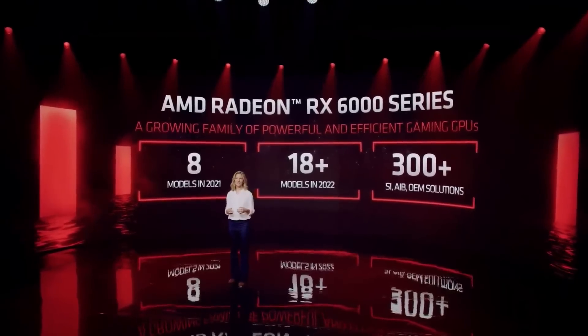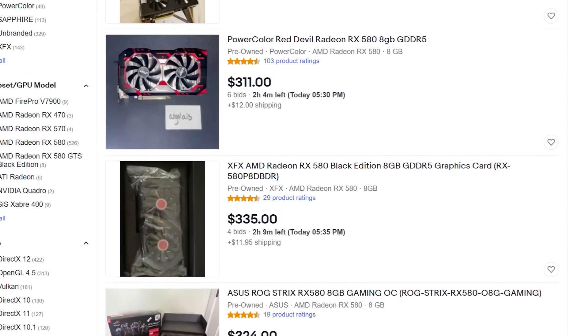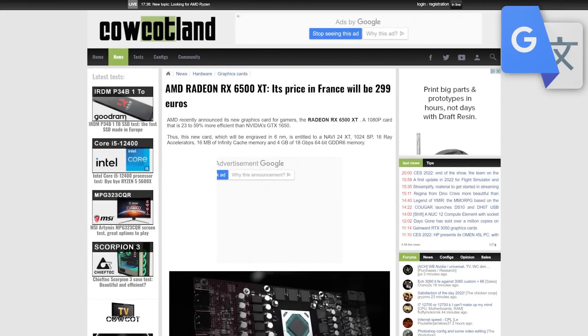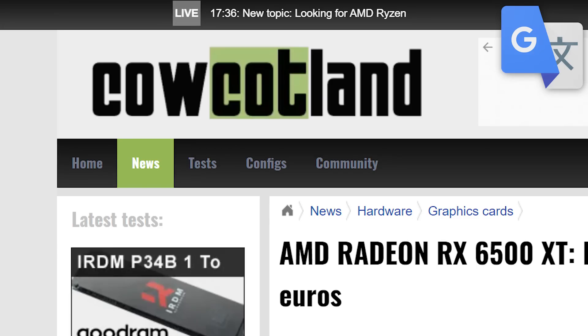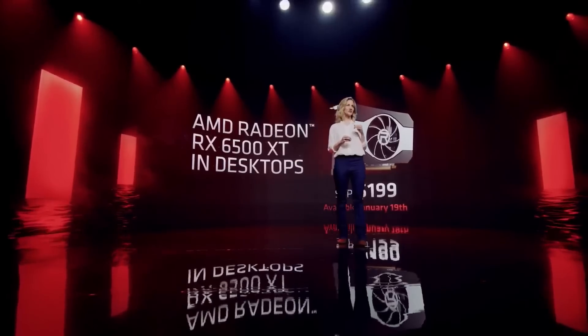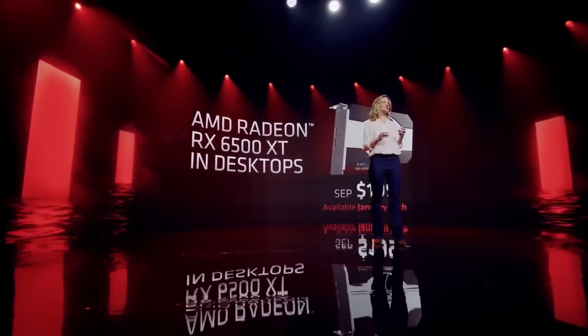It still feels just sad. RX 580s are going for hundreds of dollars right now, so $199 isn't all that bad. Unfortunately, according to a news story from the French site Cal Kotlin, it's going to cost €299 over there. So once again, MSRP seems to mean nothing.